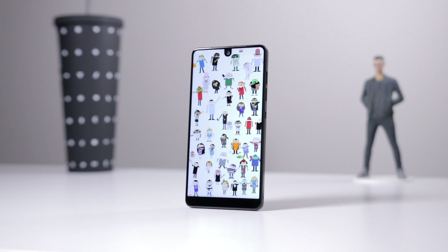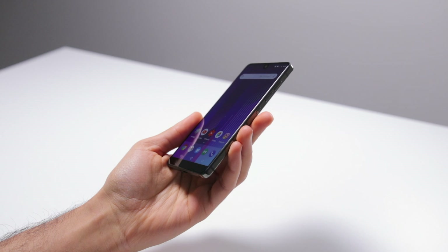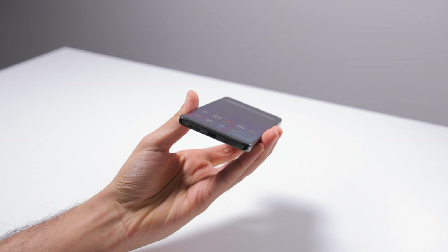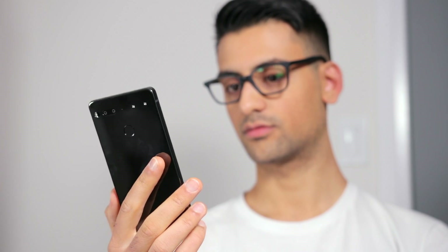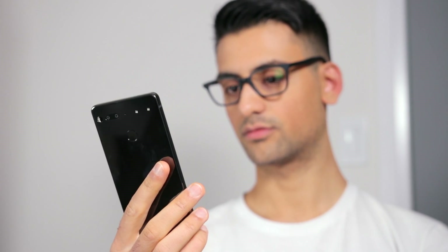It's kind of sad to say, but likely Essential as a phone company won't be around for too long after this phone, or maybe the next one, unless they can turn things around with a brand new offering, price cut this phone even further, and completely fix the software problems that have plagued this phone since it first came out. The phone has definitely gotten a whole lot better since it was first released, with a whole bunch of software fixes and the epic price cuts as well.